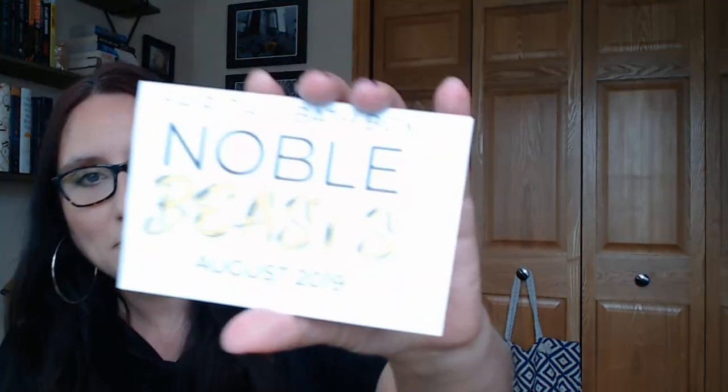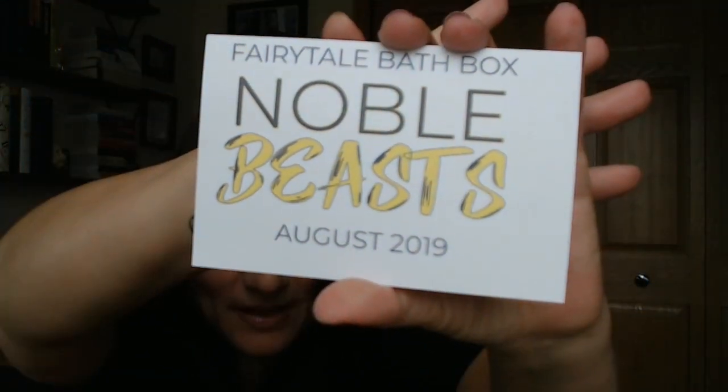Noble Beasts — I cannot remember the theme for the life of me. So there it is, and I'm going to lay the card down because it'll give us the prices. You can go on her website if you don't want to do a monthly subscription. Some products — not necessarily these, but some of her other products — are available for purchase. I will, of course, put the link below.